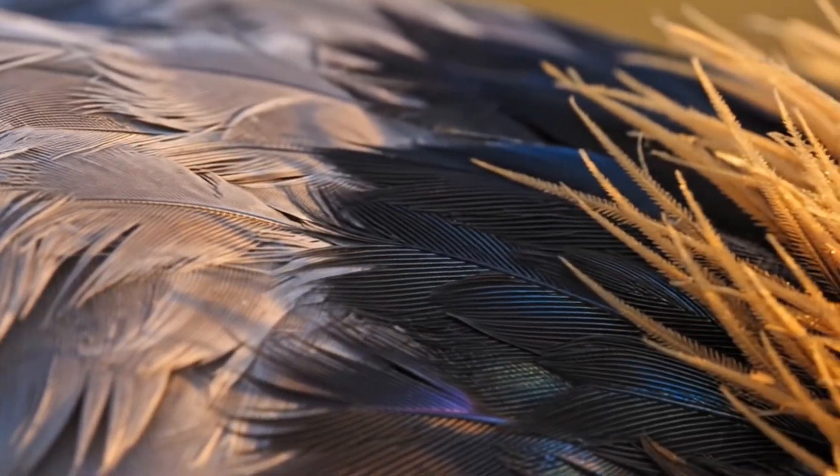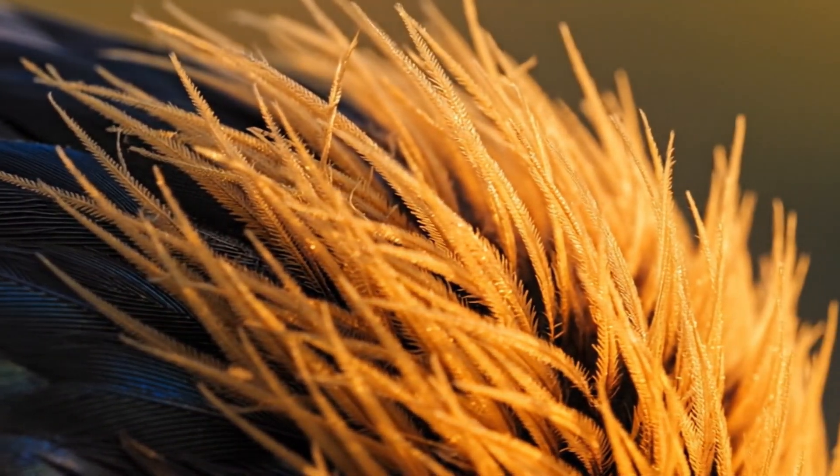A closer look reveals the remarkable structure of the plumage, from the soft grey down to the vibrant golden crown filaments.